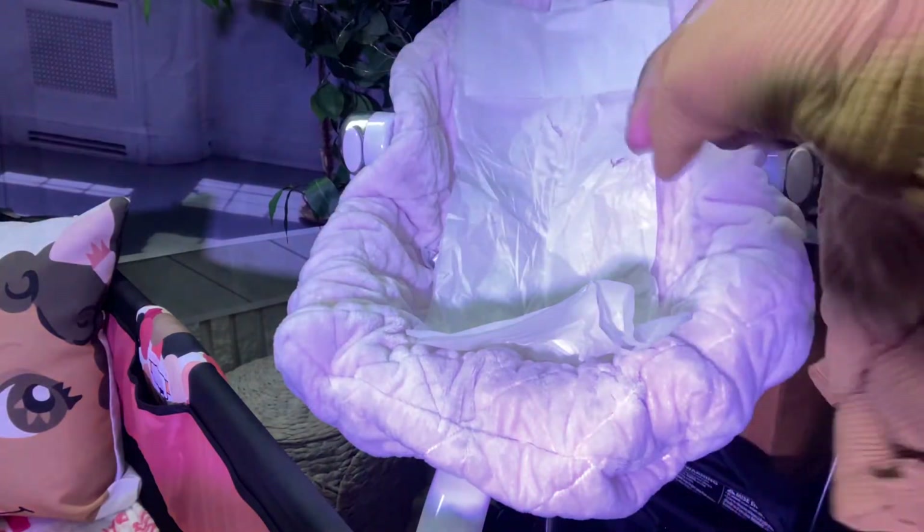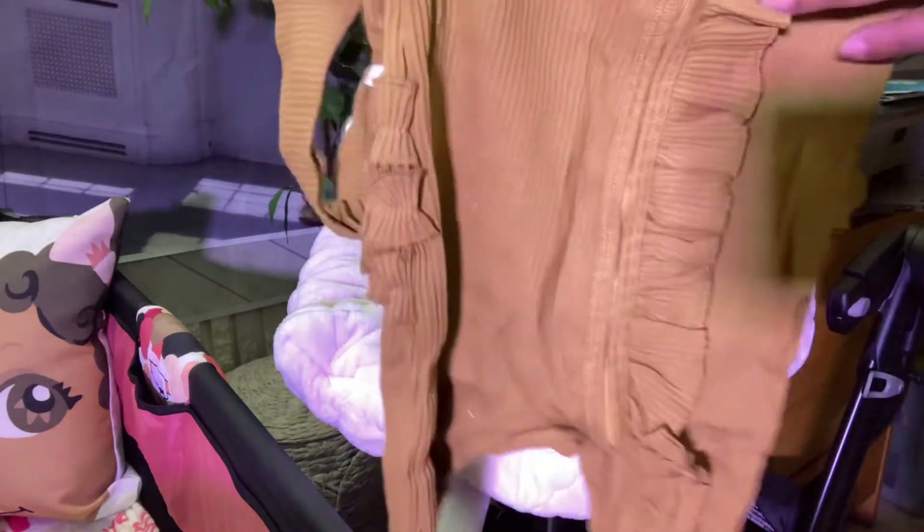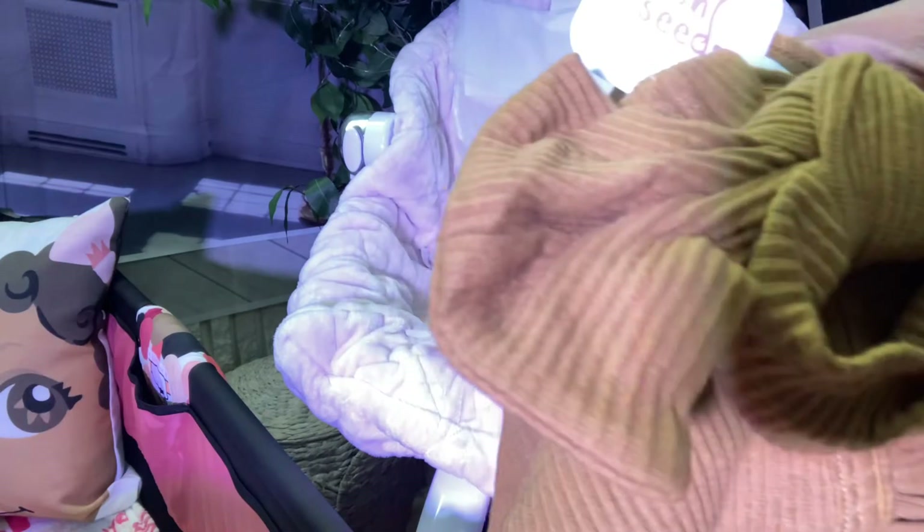The final Ebony Seeds item is this ruffled little onesie, nine to twelve months. You have a little ruffled bottom and some ruffled detailing in the front. This color is different from the first cocoa item — this one is more of a pumpkin-like color. It's all in the brown family but I love the color offerings that the company had.